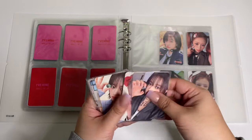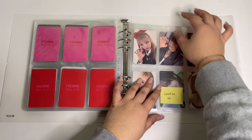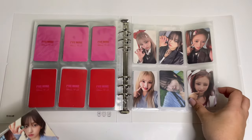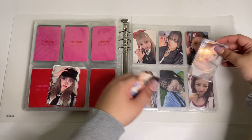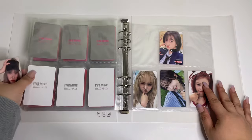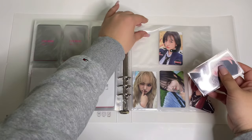Next we have the Baddie version — I have Yujin and Liz for that one. I have Rei already, so that's perfect. Oh my god, that's so cute. Next we have Loved IVE — I have Yujin and Rei for that. Let's put Rei here and then Yujin here. So cute, I love filling up my IVE pages. So satisfying. Then we have the Digipack version — I have Liz and Rei to complete this page.